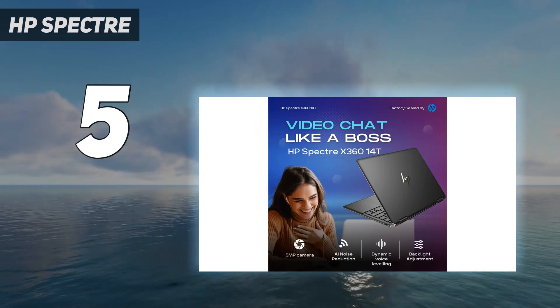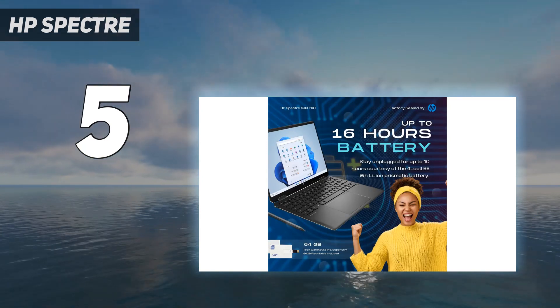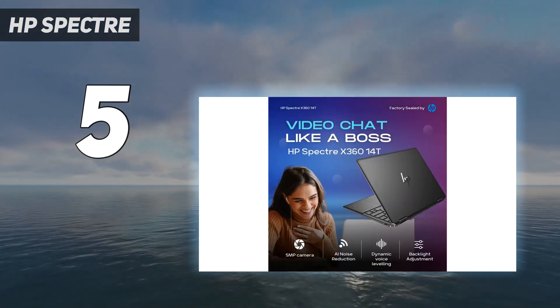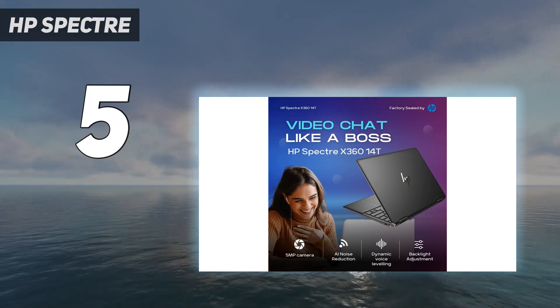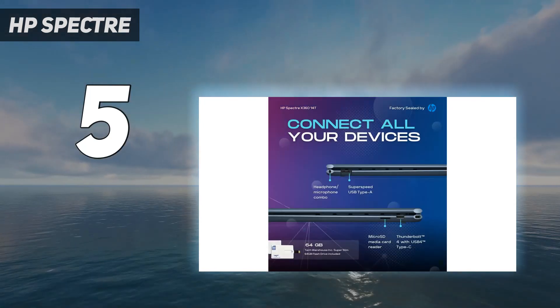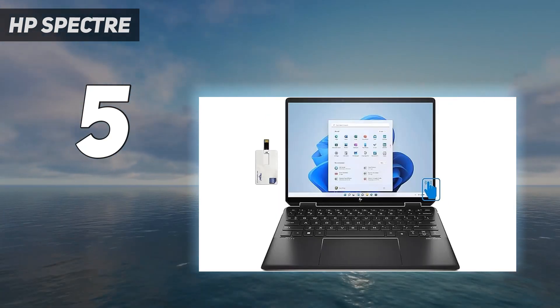Its varied laptop lineup includes popular brands like Envy, Spectre, Pavilion, EliteBook, ZBook, Victus, and Omen. HP also makes many Chromebooks, offering both budget-friendly and premium models like the HP Chromebook 14 2021 and the recent HP Dragonfly Pro Chromebook.